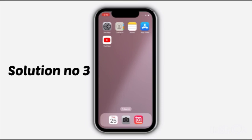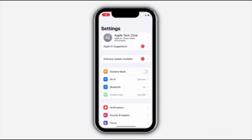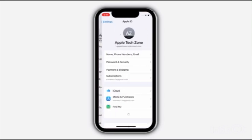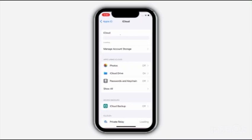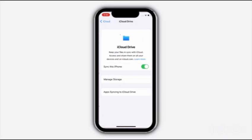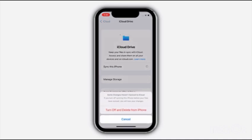Solution No. 3: Go to Settings and click on Your Name, then click on iCloud, then click on iCloud Drive. Turn off Sync this iPhone, then click on Turn off and delete from iPhone.